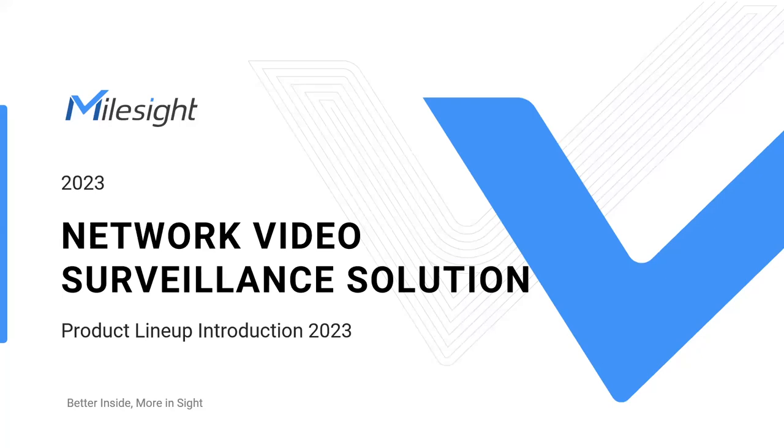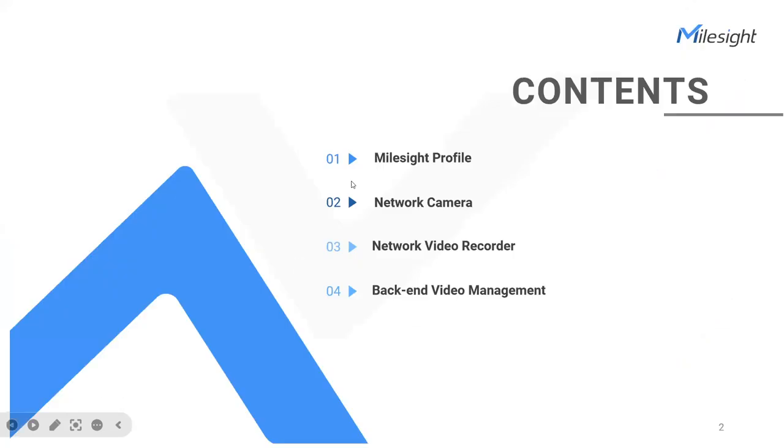Hello everyone, welcome to Mousside Training. This is Jelah from the Mousside product team. Today, I'm so glad to be here to introduce the Mousside product lineup, including network cameras, NVRs, and backend video management platform.